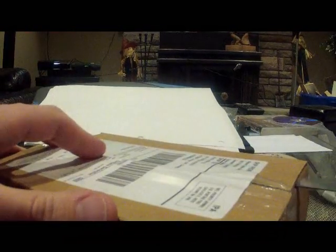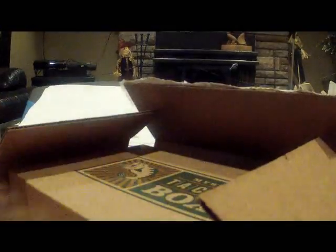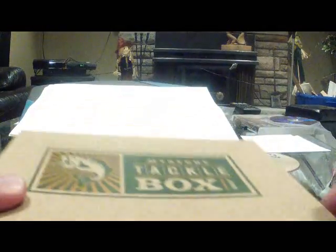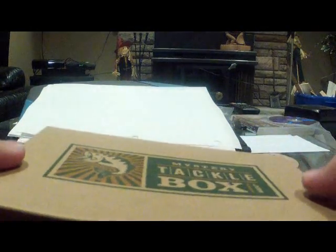All right, so I got my new mystery tackle box. Let's take a peek inside and see what we got. First time ever I ordered anything from them. Surprisingly came actually pretty quick in the mail. So let's open this up. Comes in a box — there it is, Mystery Tackle Box. This one's for January 2013.